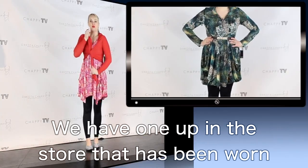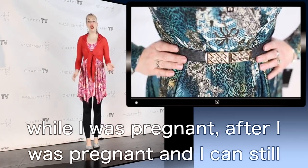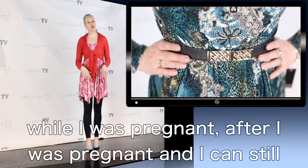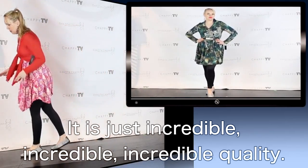We have one up in the store that has been worn and washed over 600 times. It's the one I wore before I was pregnant, while I was pregnant, after I was pregnant, and I can still wear that exact same one. It is just incredible, incredible, incredible quality.